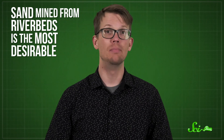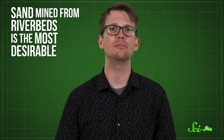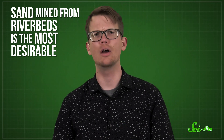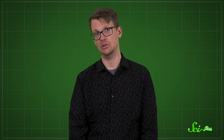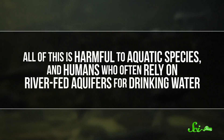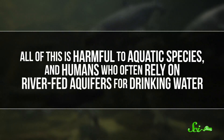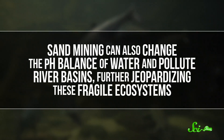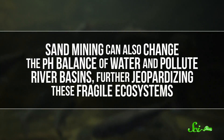Because we need so much asphalt and concrete, water-weathered sand is in big demand. Sand mined from riverbeds is the most desirable, because sand from beaches or the ocean floor contains contaminants — notably salt — which has to be washed out before the sand can be used. Our enormous hunger for just the right kind of sand has caused some serious environmental issues. Removing sand from river systems causes their banks to erode and increases the risk of floods, which is harmful to aquatic species and humans who rely on river-fed aquifers for drinking water. Sand mining can also change the pH balance of water and pollute river basins, further jeopardizing these fragile ecosystems.